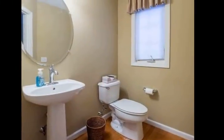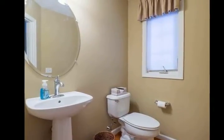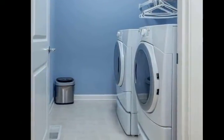Two-car attached garage. If you've been looking for relaxed, carefree living, you'll find it here. Welcome home.